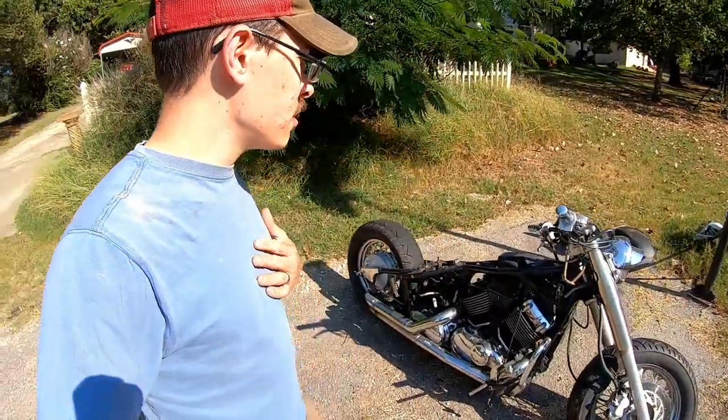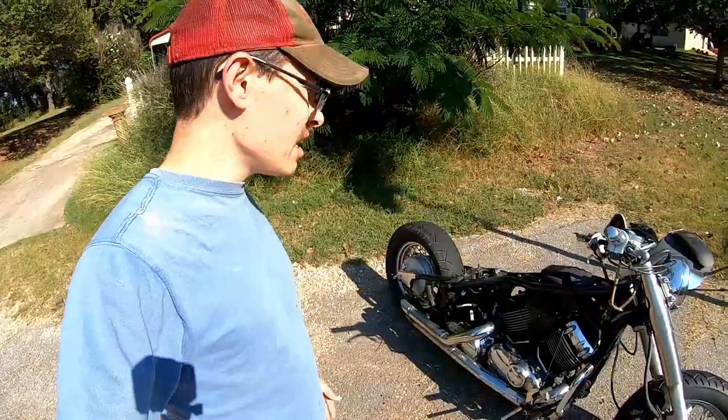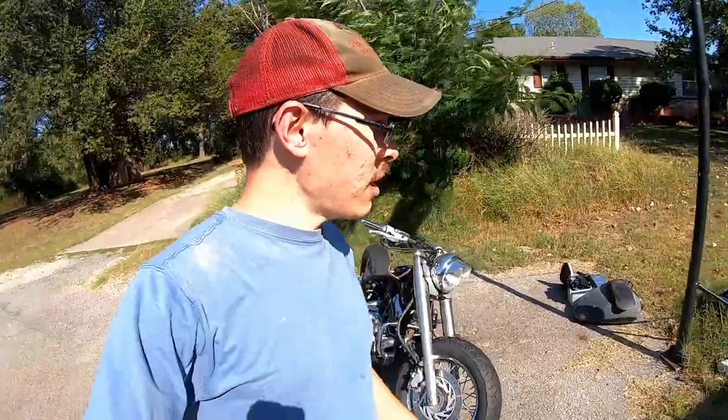I do not have a title and it's kind of a parts bike. But he said that he wants parts, so we'll see how it goes.